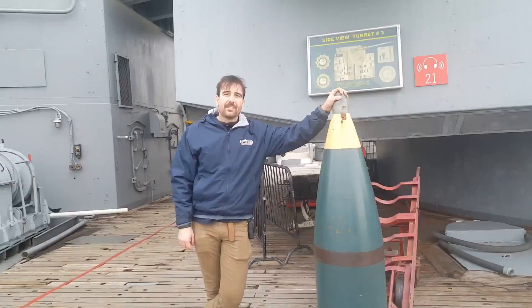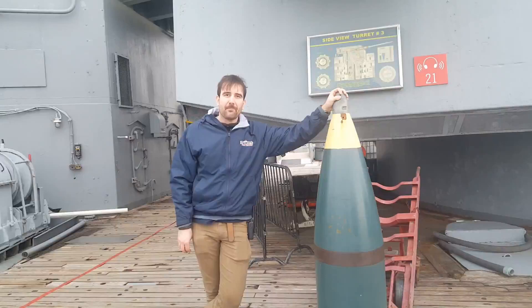High-capacity shells like this one are the reason the battleship New Jersey was brought back for the Vietnam War. The gunfire support she was able to provide our troops ashore saved countless numbers of them.